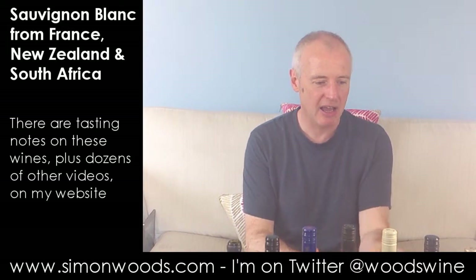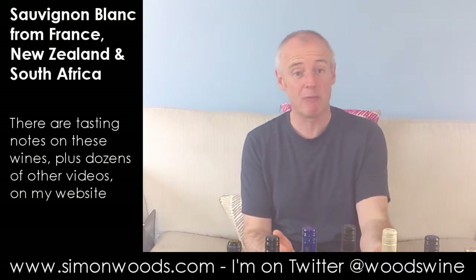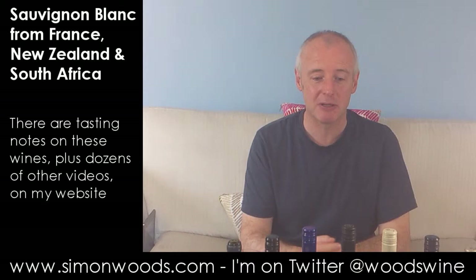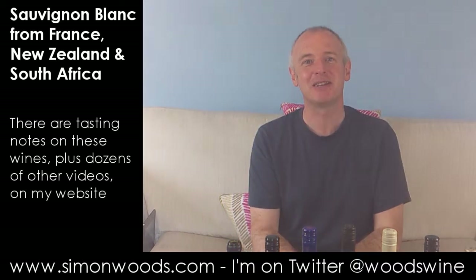In South African terms, I prefer the Stellenbosch one from Tesco. And I think one of my favourites overall is Dog Point, and the Romorantin to start with. An interesting set of seven wines, interesting circumstances for the filming — and I think I've got to the end. I'll see you soon.